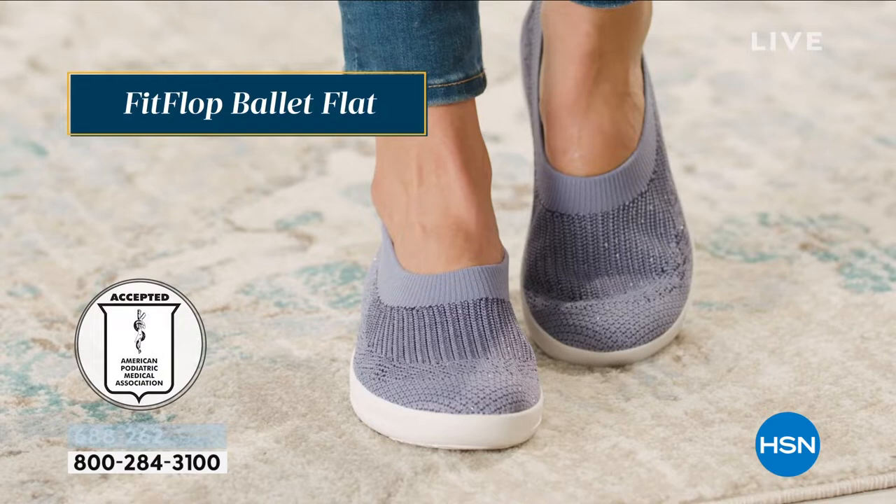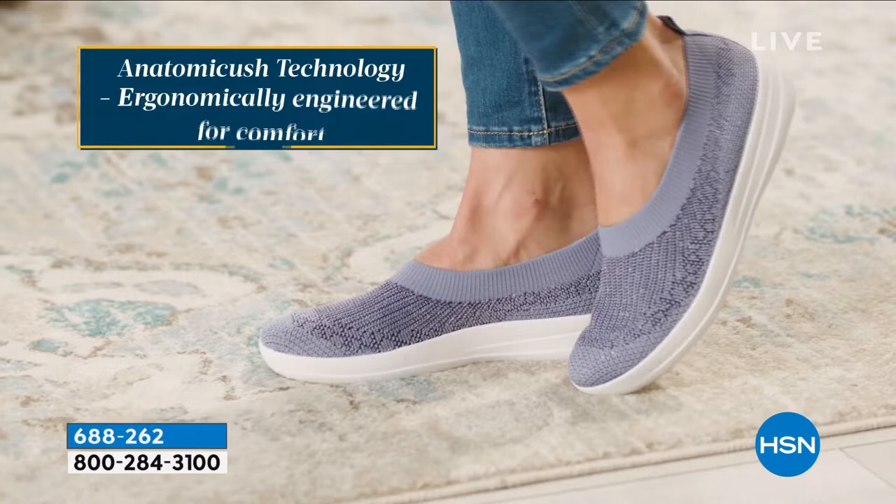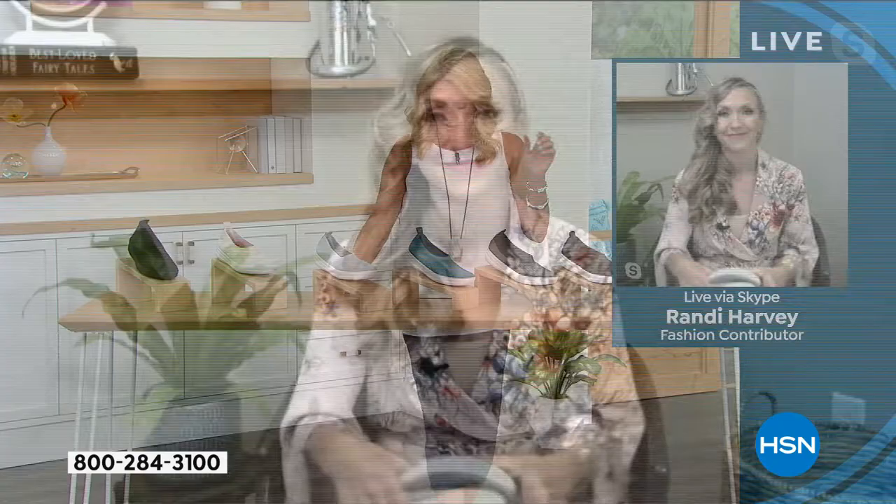These are great for travel. When we can start traveling all over again — which is coming so soon — these are a great shoe to take with you. They look really cute with a cute summer dress. They really work with everything. We do carry a few half sizes in this, so if you see your size listed, just go ahead and get it. If you don't see a nine and a half, size down to your nearest whole.